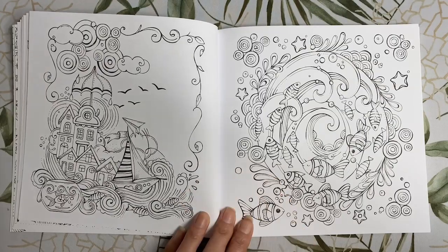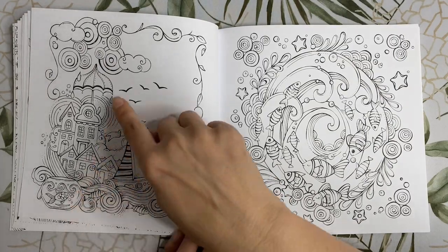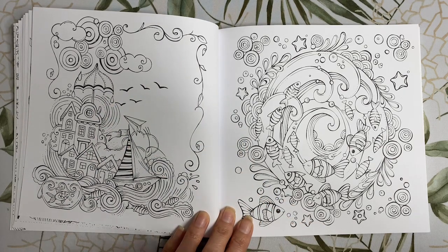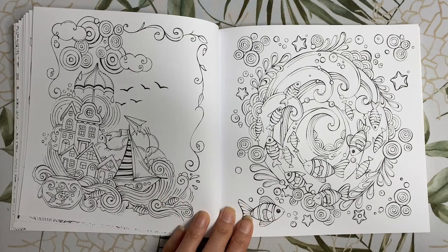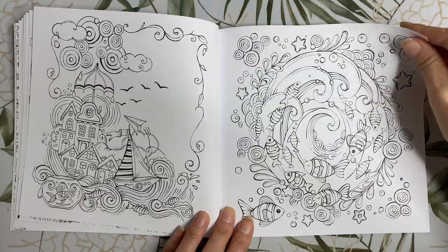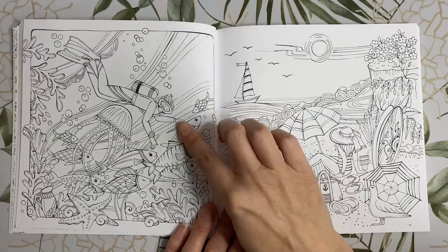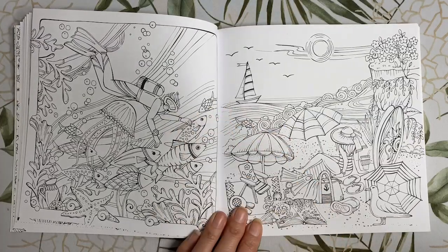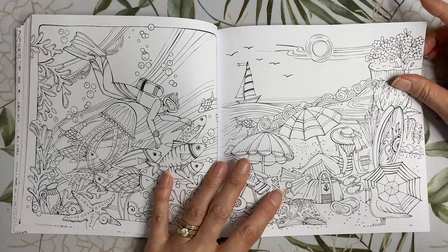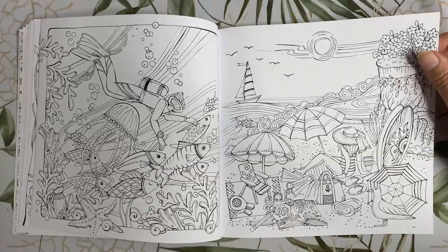Then we've got a couple of ocean themed pages. There's a little goldfish bowl down here and we've got an umbrella protecting the little homes, and they look like they're getting whisked away by the waves. Here we have some fish caught up in a wave or a whirlpool. On this page we've got a scuba diver with lots of fish and coral, then we've got this lovely beach scene with an octopus down here with a magnifying glass, checking out the underwater colouring book.